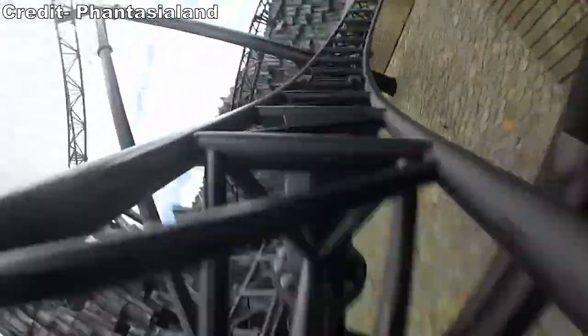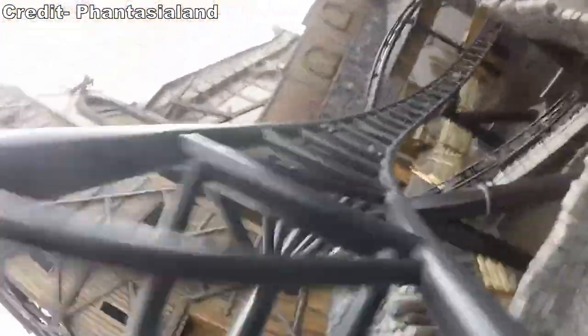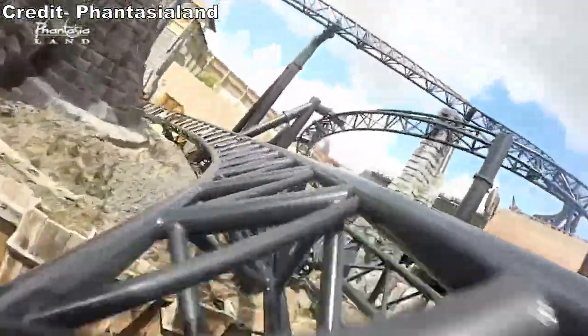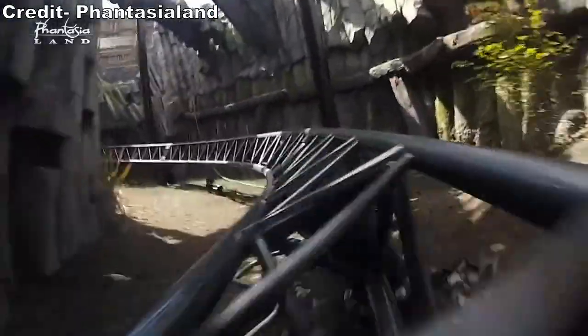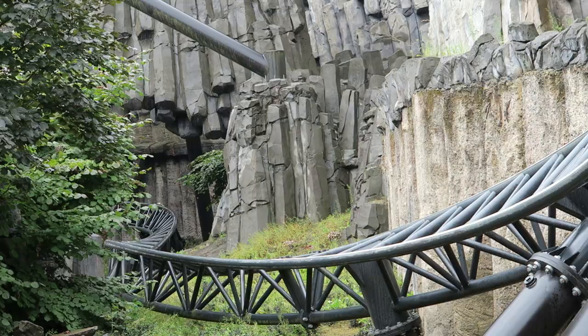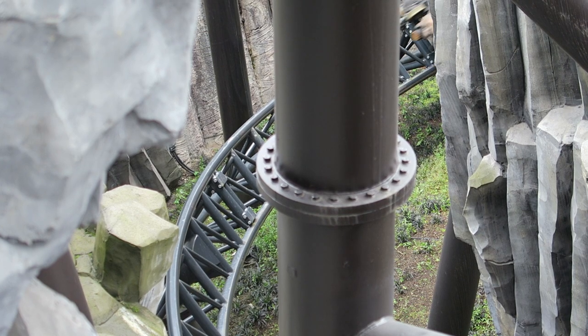After a strong start, Taron starts meandering. The rest of the first half doesn't do much in the force department — you get some faint laterals on a few turns and there's one S-dip with very weak floater airtime. But this section is mostly about the visuals as you dive through buildings, past rocks, and over pathways. You really need to be up front for this part, or else this section can feel very sluggish.